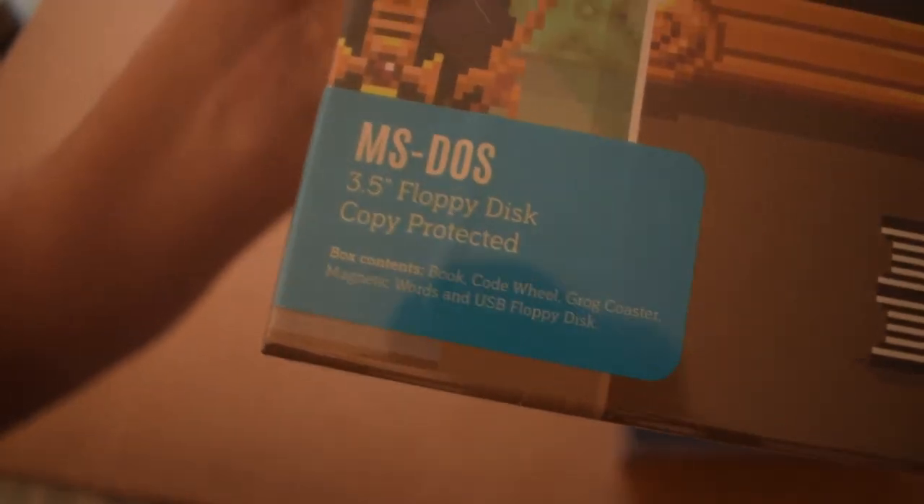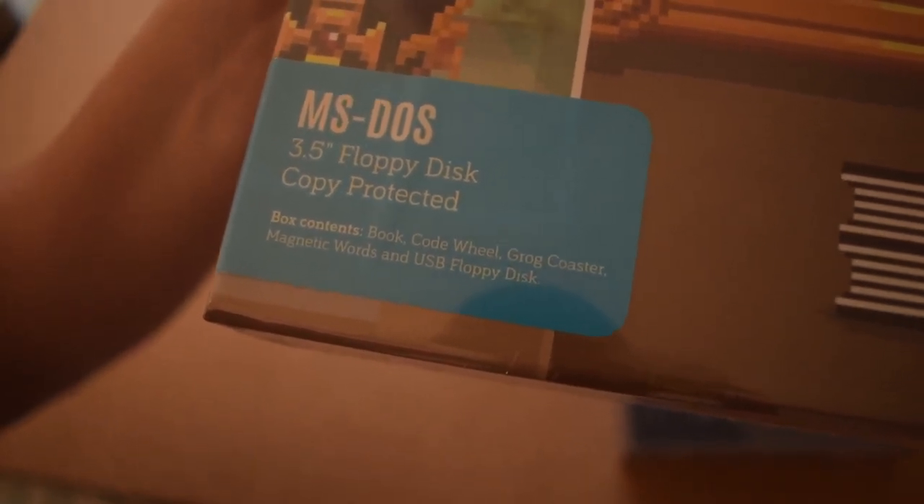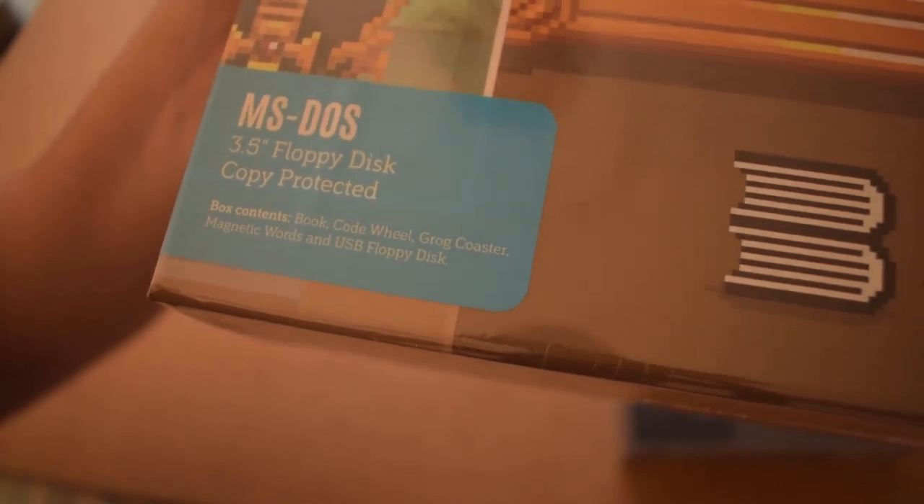So the box contents: it's got a book, a code wheel — I wasn't expecting a code wheel — a grog coaster, magnetic words, and a USB floppy disk. I think before I get into opening the big box, I'm going to look through some of the extras that have come separately.